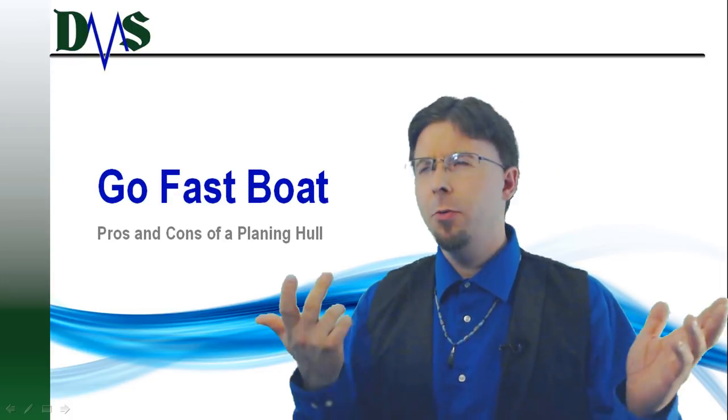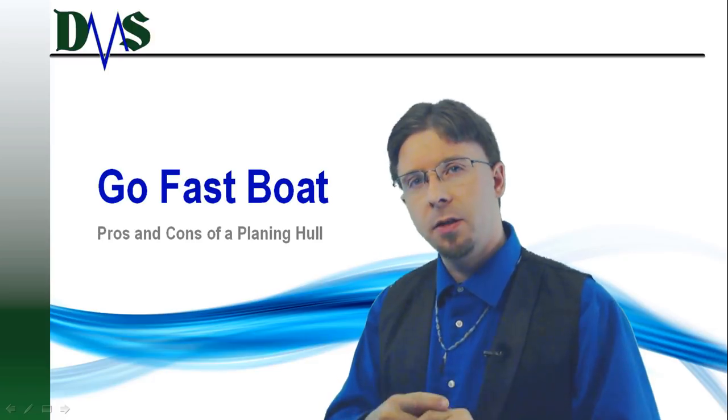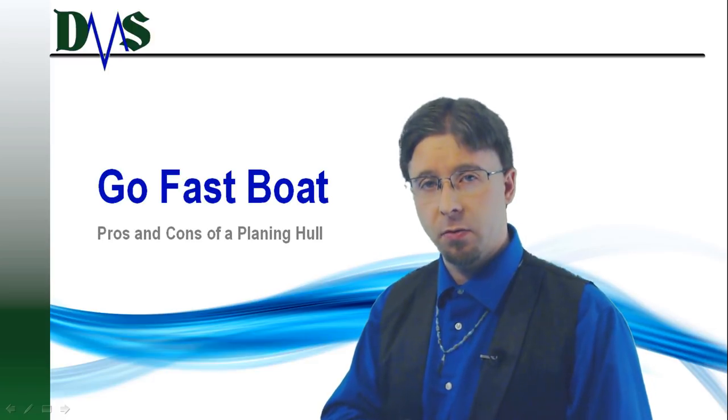I like fast boats. Who doesn't like them? Maybe you don't like them. Let's find out if a planing boat is right for you.